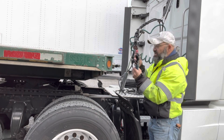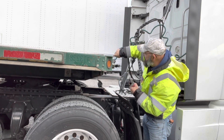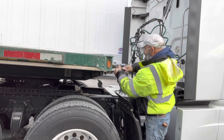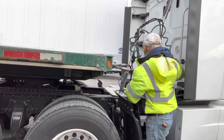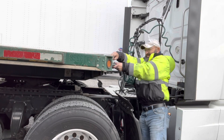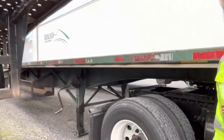Now I just need to connect the airlines. We've got the glad hands here. Just like in the other videos, you've seen the emergency and service lines locking — the service line is usually on the outside, the emergency on the inside on the driver's side. The electrical also needs to be connected. Even though we're only traveling about a block away, we still need to have lights. Everything's connected now, and I'm going to raise the landing gear.